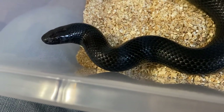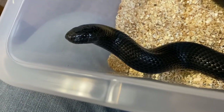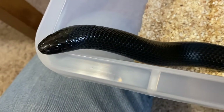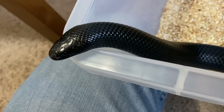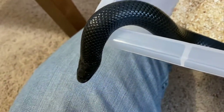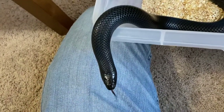I believe this is one of the most majestic snakes there are. Along with the Eastern Indigo, and they're very King Cobra-like in their faces. And I think in their intelligence as well.